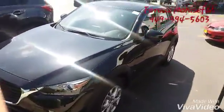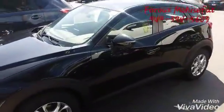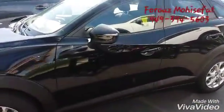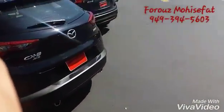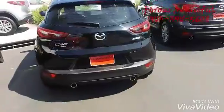The CX-3 is the smallest crossover that we have. They're all all-wheel drive, so very safe to drive. And this is the back side of it.